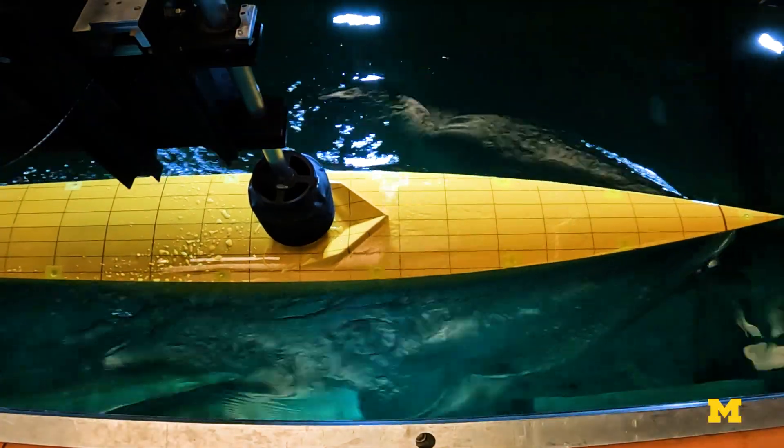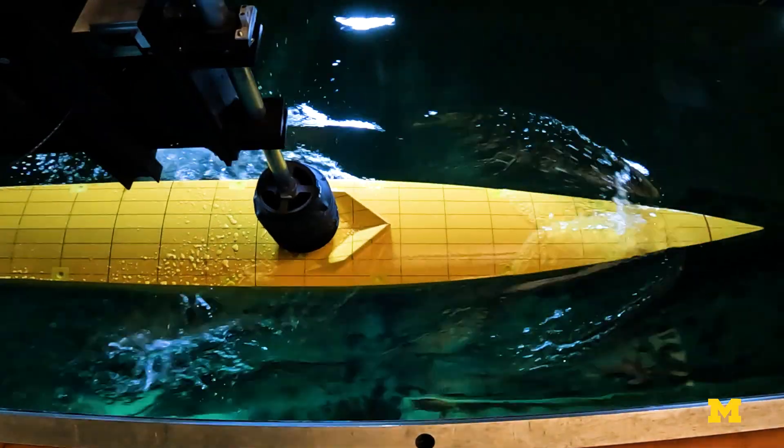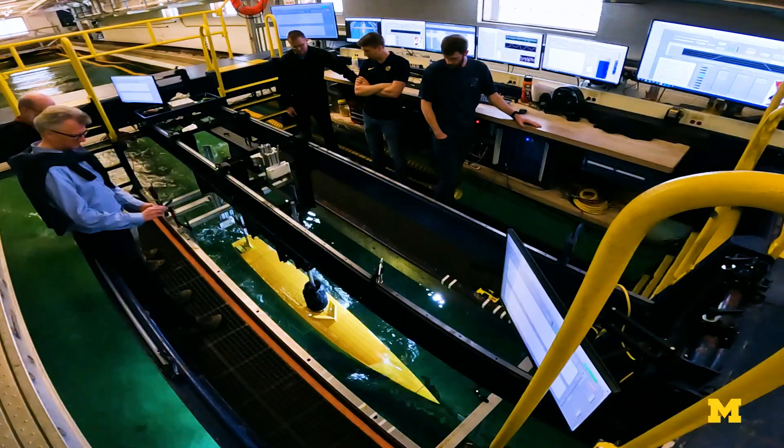In this project, we're trying to understand the basics of the resistance — of how hard it is to move through the water — both in calm water and with waves, and also how it might move differently than a conventional-looking vessel.